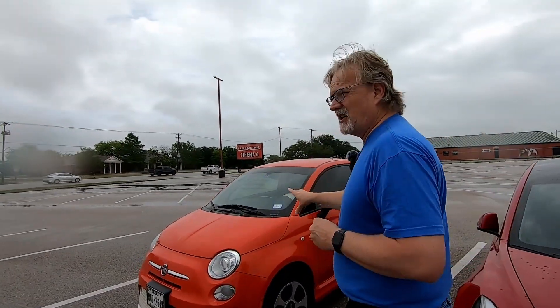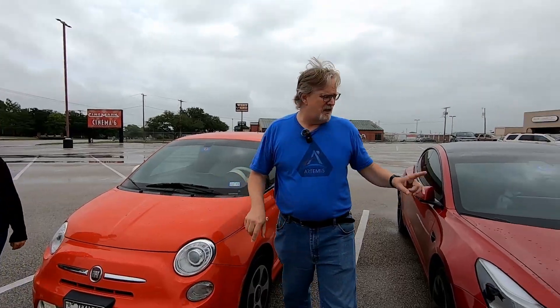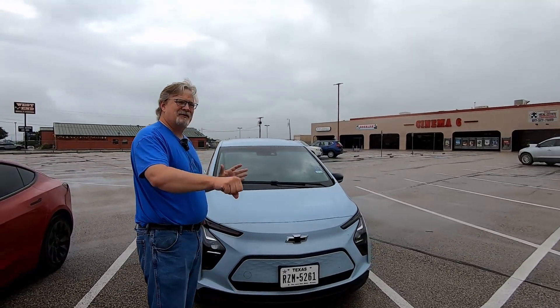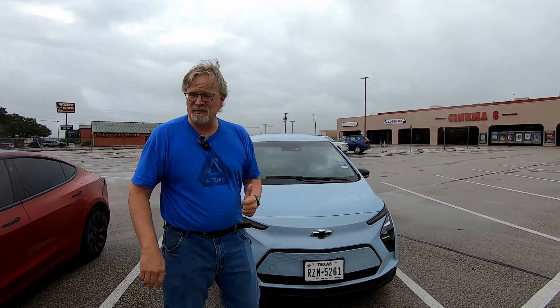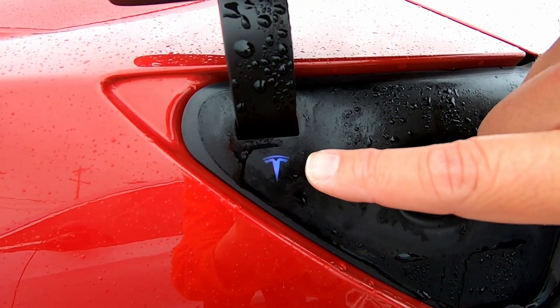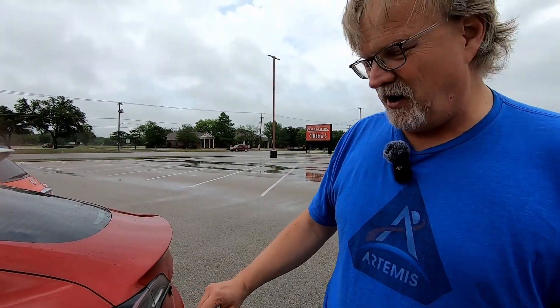We're going to plug each car into the charger and see how long it takes from plug-in to when the car indicates it's charging. The Fiat indicates it's charging by having its connector click — we hear a ka-chunk when it starts to take power. The Bolt gives us a beep when it starts accepting power. The Model 3 has a T emblem that will flash blue when establishing a connection and then flash green when taking power, so we'll stop timing when it turns green.